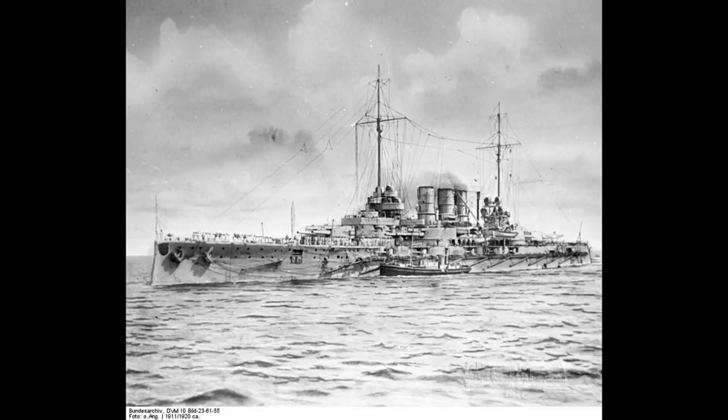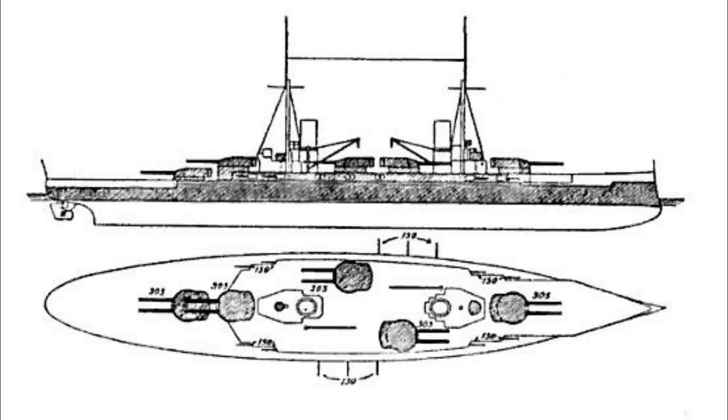Whilst the Helgolands had retained the hexagon layout of the Nassaus, giving an 8-gun broadside for 12 guns installed, the Kaisers would only carry 10 guns in five twin turrets, but thanks to two of these being placed in a superfiring pair aft with one turret forward and the last two en-echelon amidships, the new design could still maintain a general 8-gun broadside, with 10 guns on broadside possible on very limited bearings, albeit at something of a risk of blast effects disabling the other en-echelon turret.